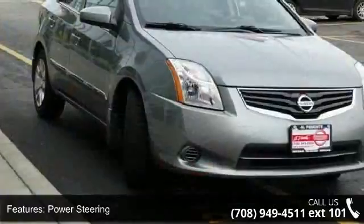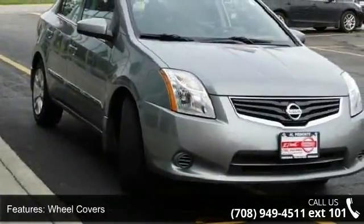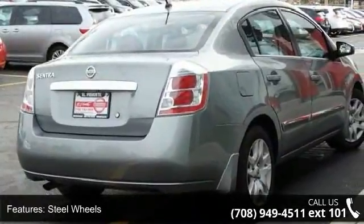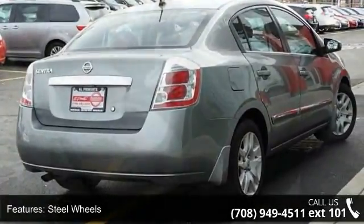Enjoy these notable features: front wheel drive, power steering, wheel covers, steel wheels, MP3 player, auxiliary audio input, bucket seats, and pass-through rear seat.